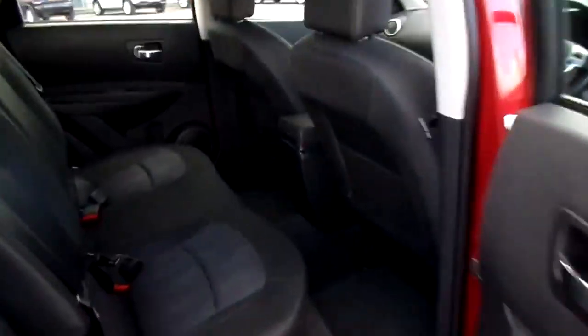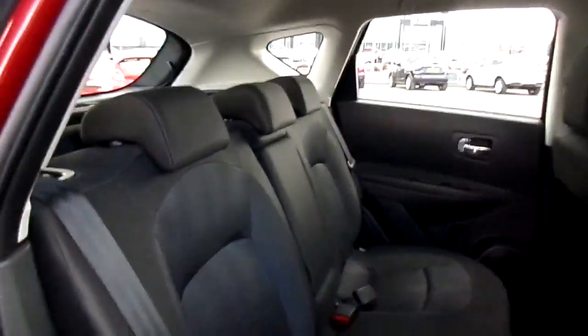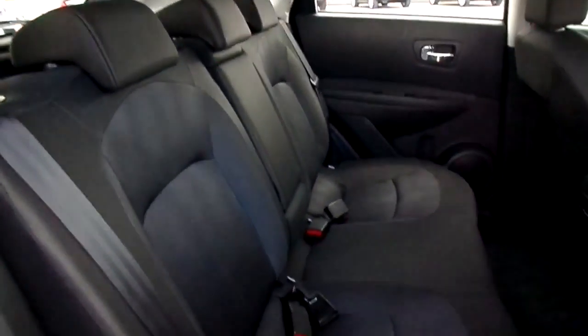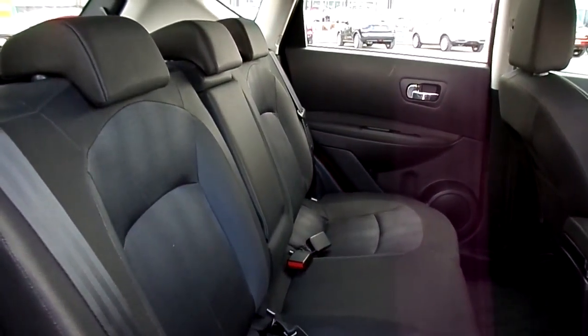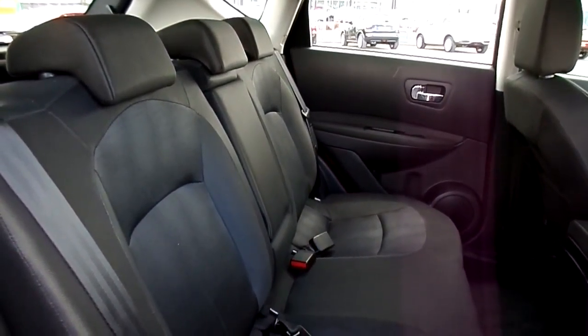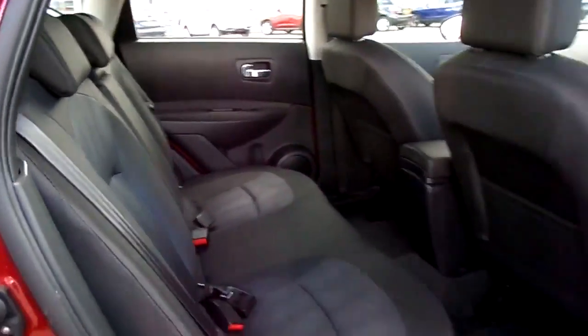The colour is red. You do have body-coloured bumpers, wing mirrors and door handles, front and rear fog lights. Alloy wheels are standard. In this video I'm just going to make my way around the car, show you the condition inside and out and some of the features and benefits this vehicle has.